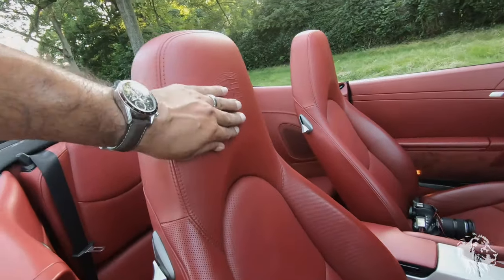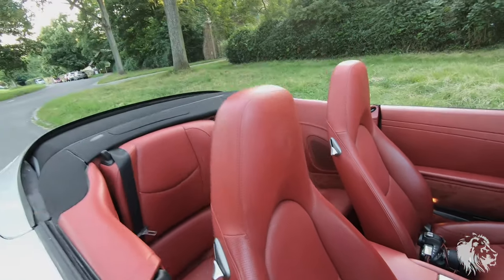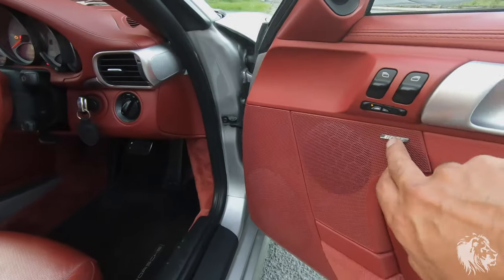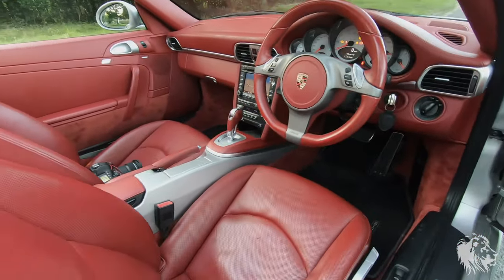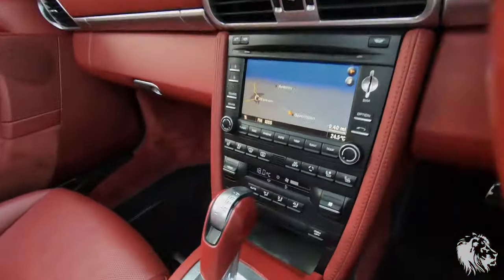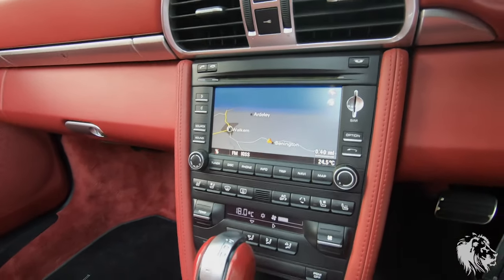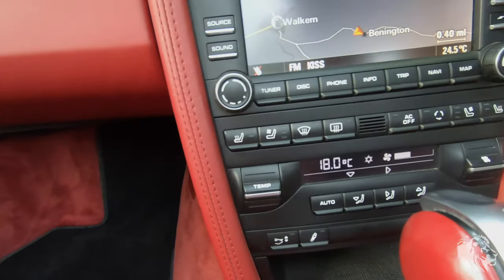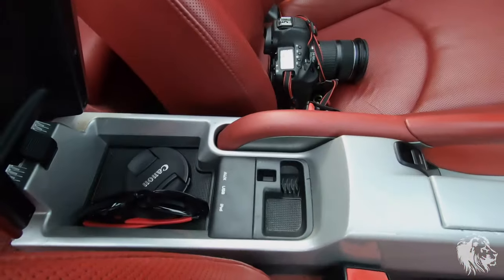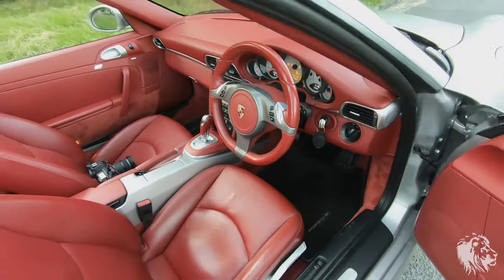It's also got the embossed headrest, which is another great option especially for a convertible. It has Bose - I think it's 11 speakers in this car, a 445-watt amplified system. It obviously has sat nav, which is all running there, climate control, and it also has PASM because it's an S model, which comes as standard on S models. It's got the universal audio interface which you can use to plug in music players.